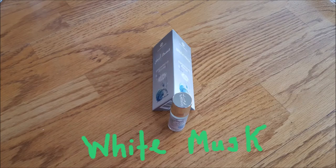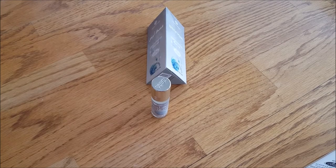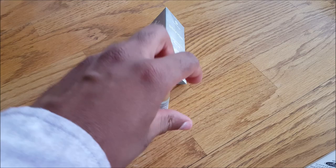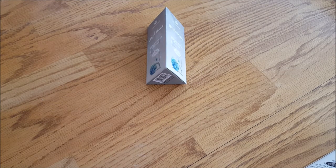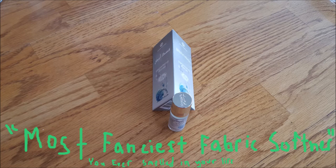First up we have White Musk, and the only note is white musk. I can't really describe what it smells like. I looked on Wikipedia and apparently the musk smell comes from animals like deer and musk rat — I'm guessing they get it from the glands — although I've never smelled an animal that smelled anything like this. The best way I could describe it is like the fanciest fabric softener you'll ever smell in your life. Overall I'd rate it a solid nine out of ten.